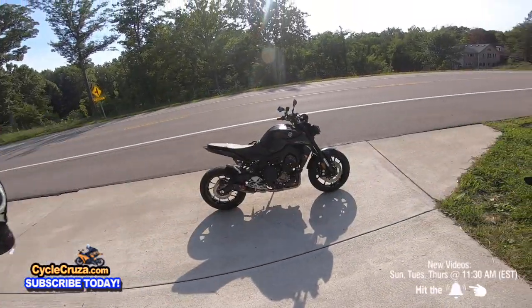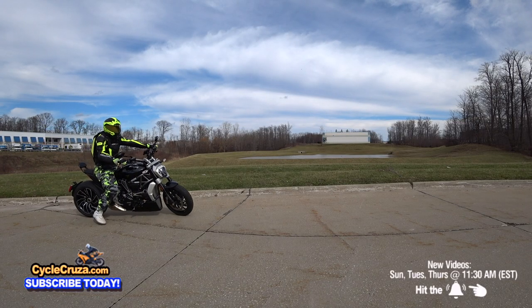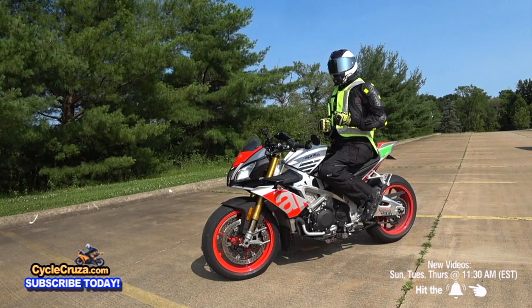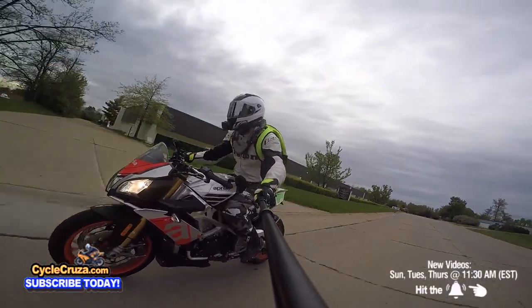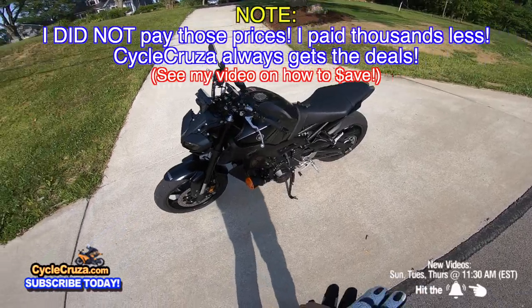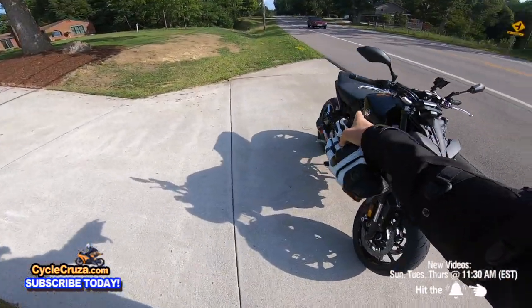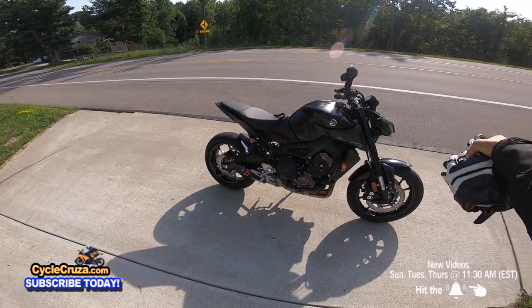I could get any bike that I want. I've had the Ducati XDiavel, which brand new is like twenty-five thousand, and a 2017 Aprilia Tuono V4 1100 Factory, brand new eighteen thousand. Money is not a concern when it comes to bikes, so it's not about the price difference between the MT-09 and the MT-10 — I think it's only about a thousand dollars anyway.